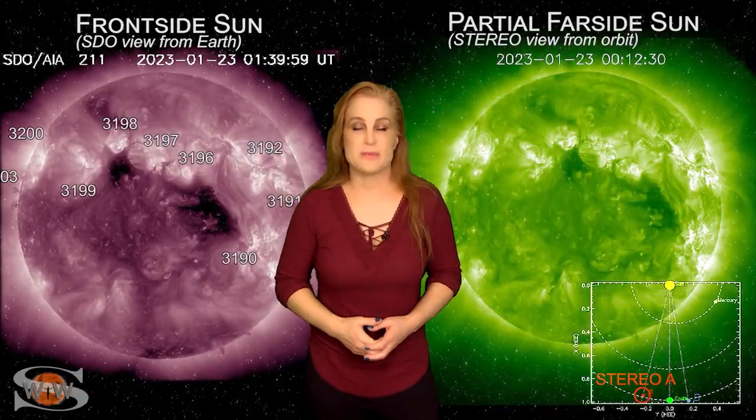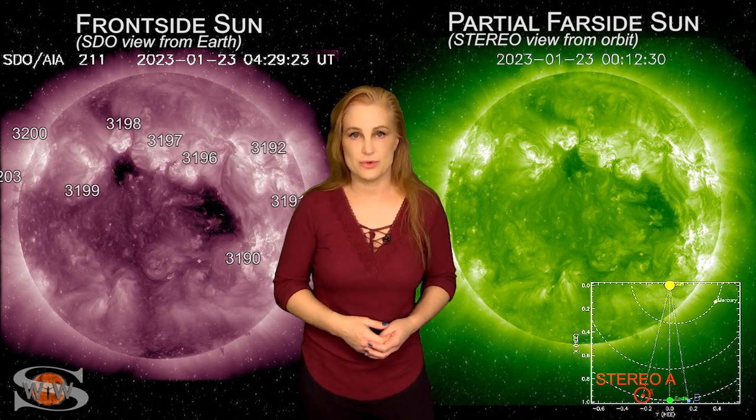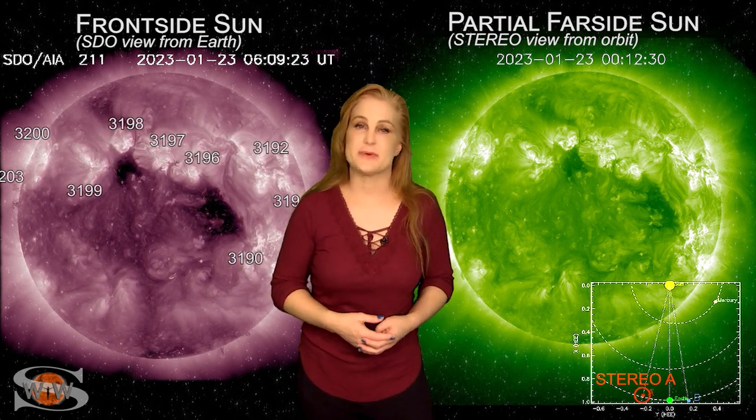For more details on this week's space weather, including how the recent activity might affect you, come check out my channel or see me at spaceweatherwoman.com.